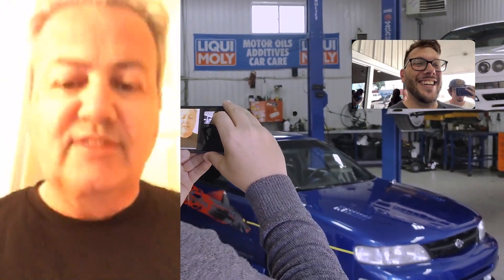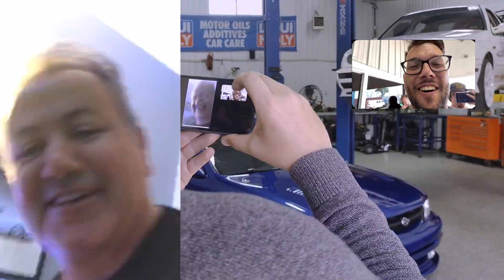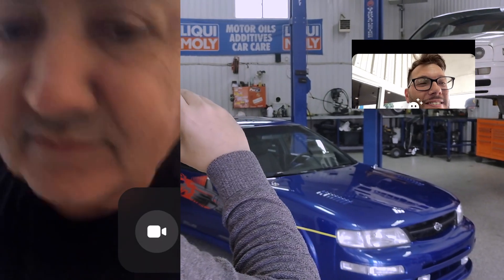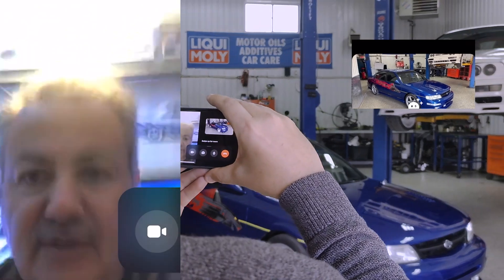Bonjour, ça va? Craig, this is the moment to show you the car. Are you ready? I thought you were going to do a burnout. Not yet! Alright. Let me flip the camera around, I'll show you.